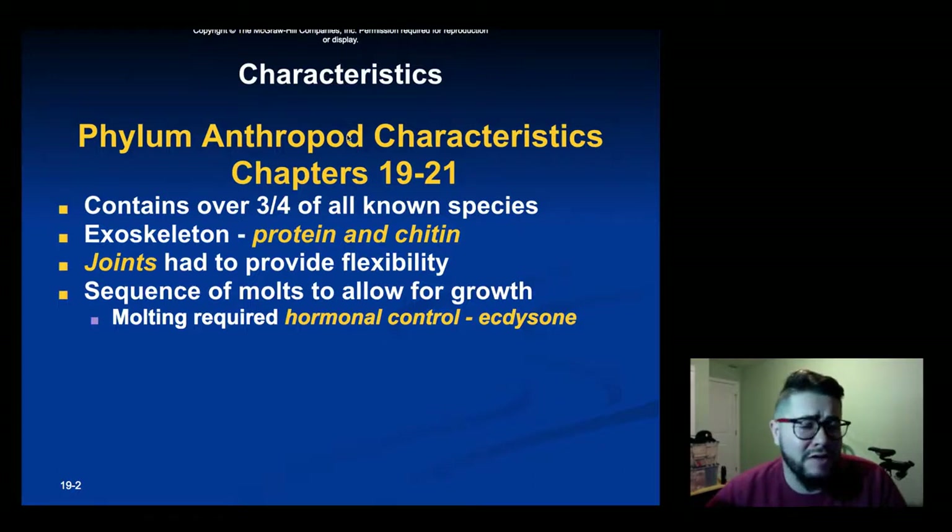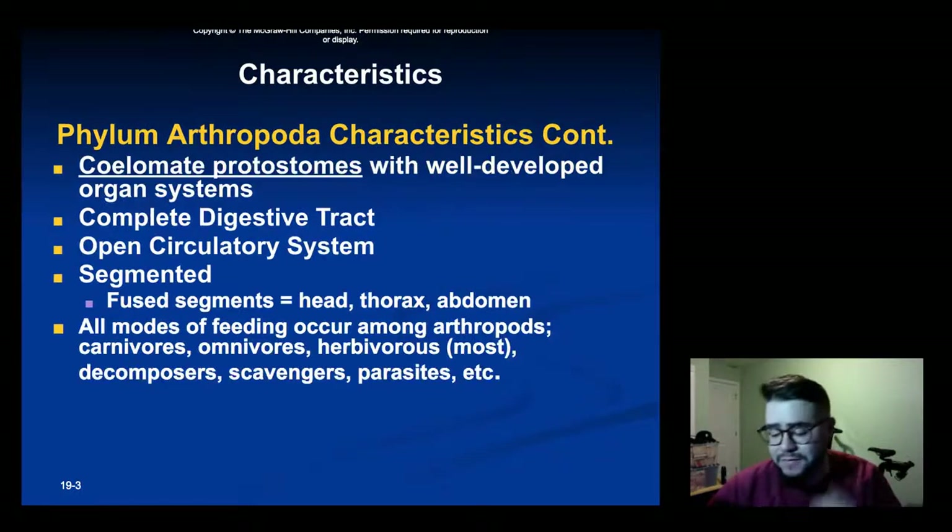Some general characteristics shared among arthropods: the phylum Arthropoda contains over three-fourths of all known species in the world. The main characteristic you need to know about is the exoskeleton, which is a protective layer surrounding their bodies made of protein and chitin. Their joints provide flexibility, and there's a sequence of molts that happens along their body to allow for growth.